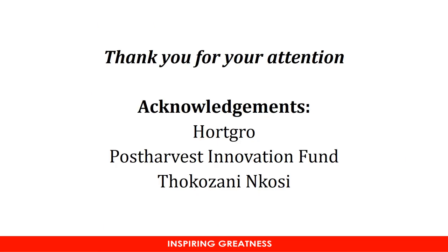Thank you so much for your attention. I'd like to acknowledge Hortgro Science as well as the Post-Harvest Innovation Fund for funding this project. I'd also like to thank Mr. Toko Zaninkosi for his technical assistance. Thank you so much.